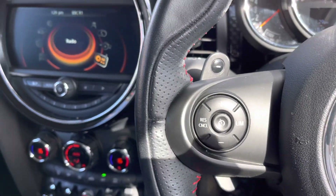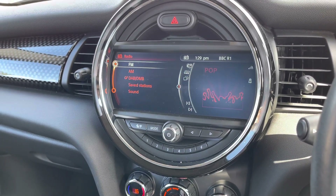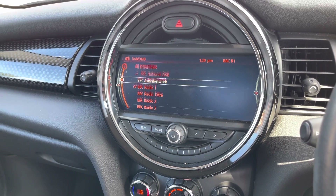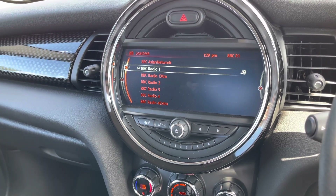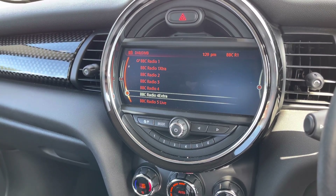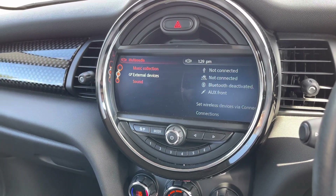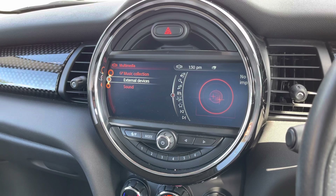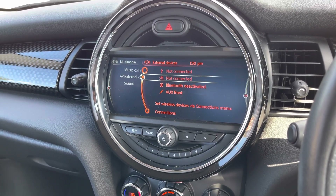In the center you have your infotainment screen, which is controlled using the spinning dial and buttons in the center console. On it you can access DAB, FM and AM radio, allowing you to easily find and tune your favorite stations. With DAB you have nice clear audio quality as it's digital. You also have a multimedia section where you can have your music collection imported into the vehicle.